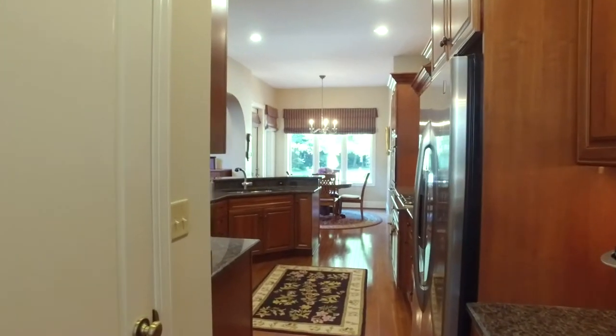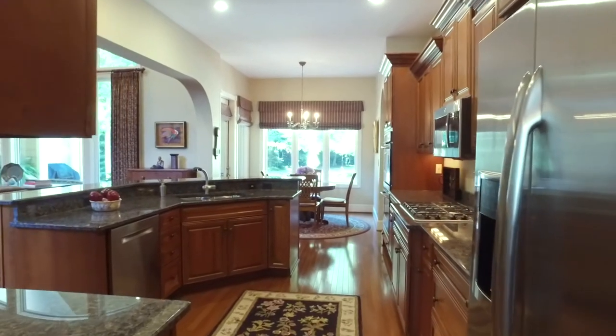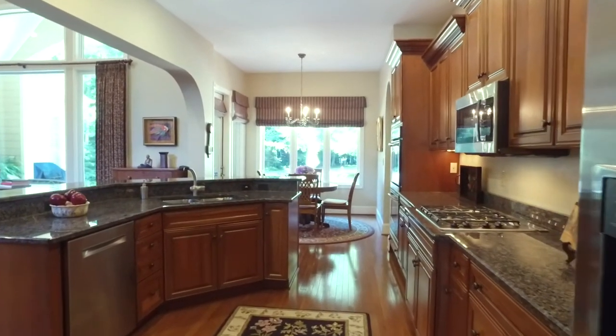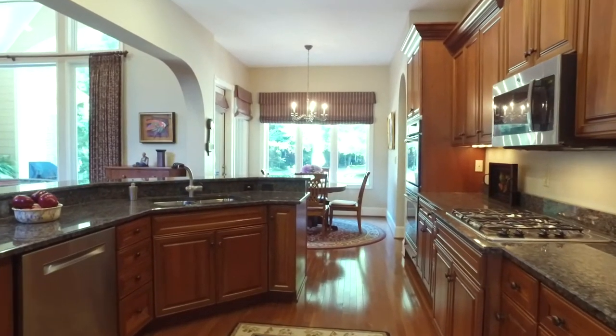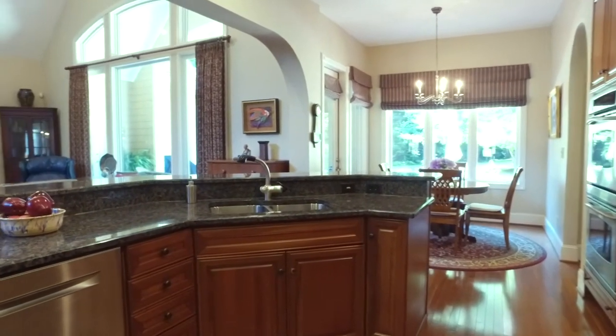The chef-inspired kitchen features built-in China display cabinets, granite countertops, stainless steel appliances with a double oven, breakfast bar, and a cozy breakfast nook.